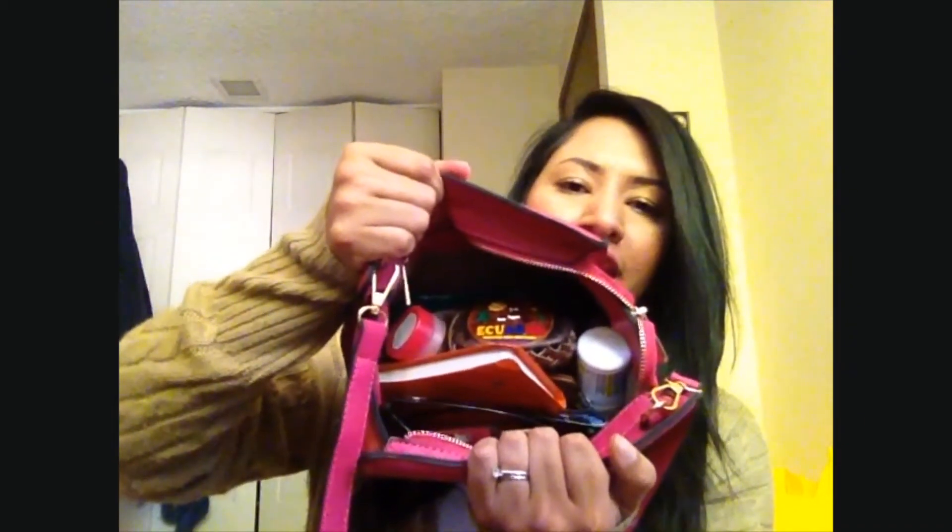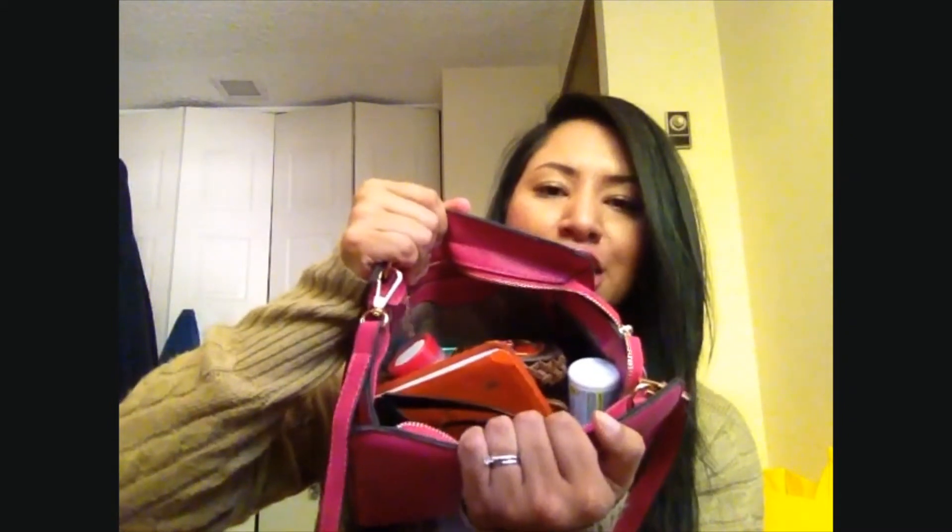I'm not showing off the bag — I actually want you guys to see what's inside it. I don't even know what's inside because I live out of my purse. I just put everything in there and sometimes I don't even know what I'm putting in there. Even though it looks kind of small, it's actually pretty big and holds a lot of stuff, which sometimes surprises me.